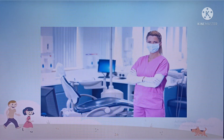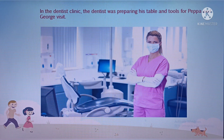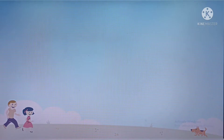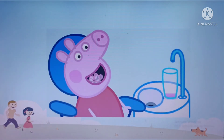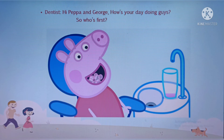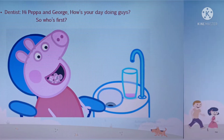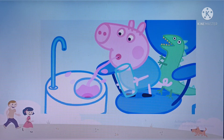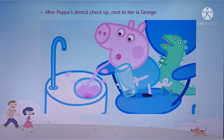This is what a dentist looks like. In the dentist's clinic, the dentist was preparing his table and tools for Peppa and George's visit. Hi Peppa and George, how's your day doing? So who's first? And Peppa went first to the dentist. After Peppa's dental check-up, next to her is George.